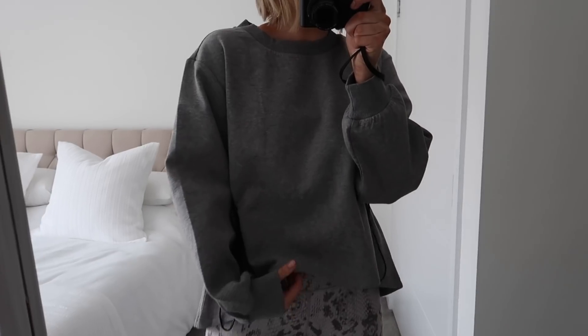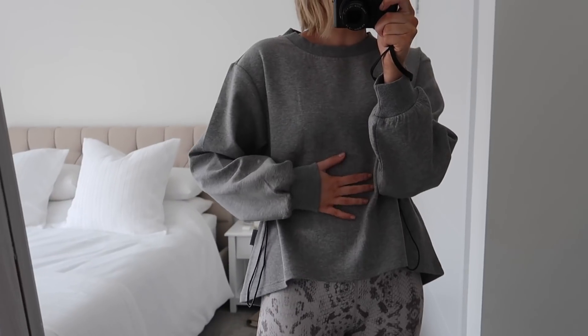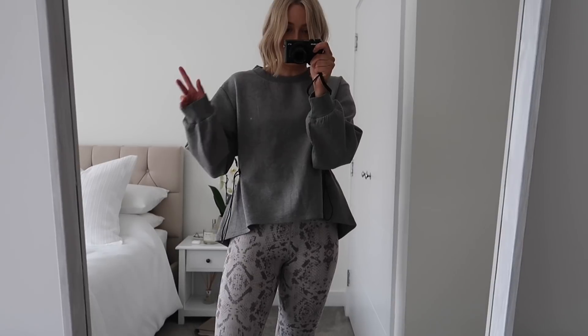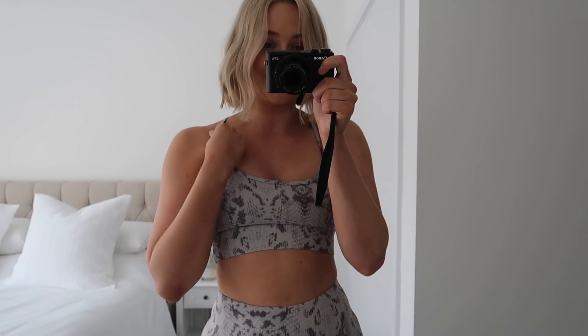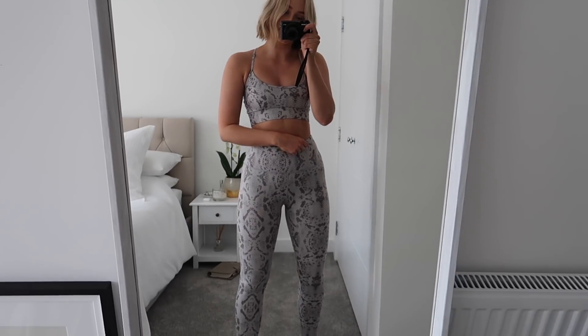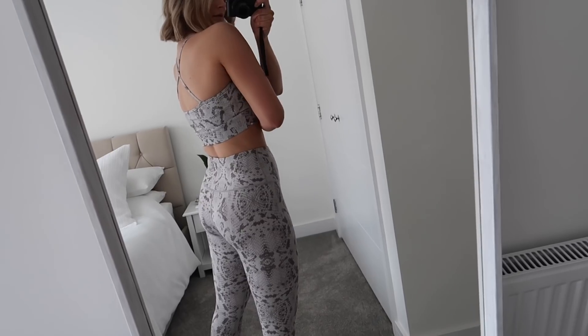We have a mirror — how cute is the jumper with the little toggles! It's not fleecy so I don't think I'll get really hot in it, so I could start my workout in this and then take it off. I've got it on in a size small. I really love the fabric and the print — very pleased with it. I'll leave the links below.